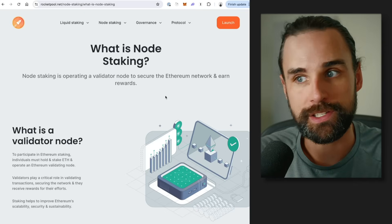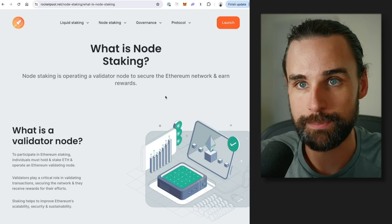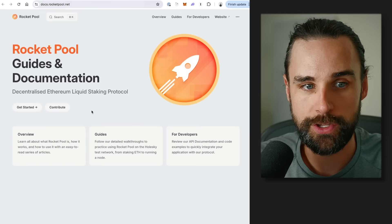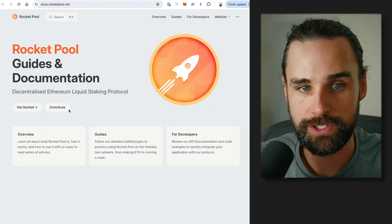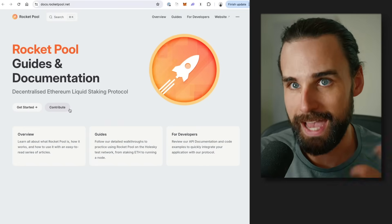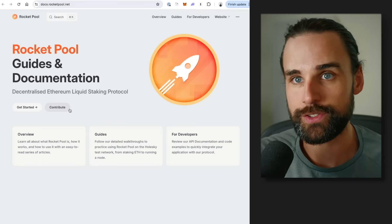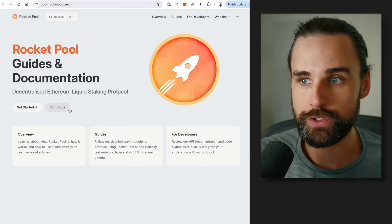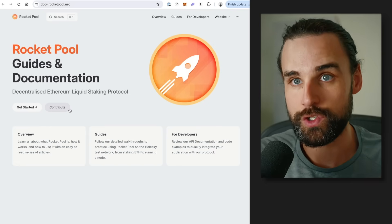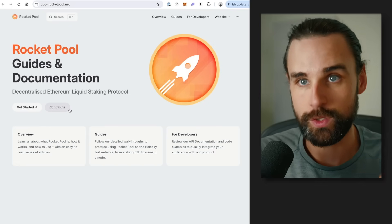If you want to look into the technical documentation on how to set up a node with RocketPool, just go to RocketPool's website, click on documentation, and find the getting started section — it'll show you everything you need. Even if you decide not to do this for real, as a developer this is a great exercise in running blockchain infrastructure, which is one of the most in-demand skills in the industry for blockchain developers.